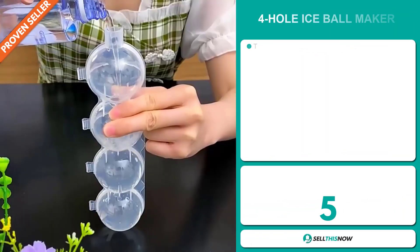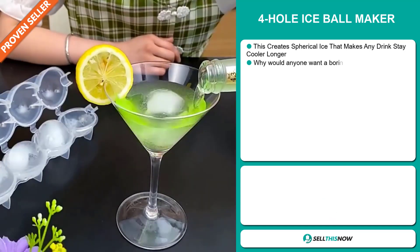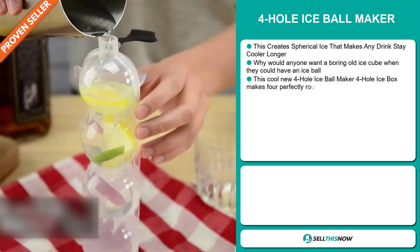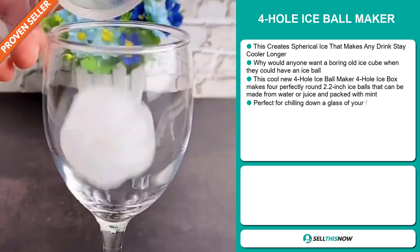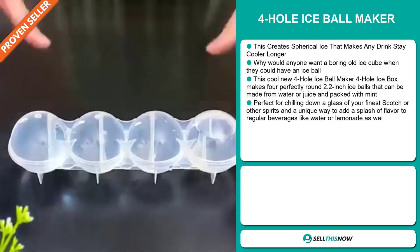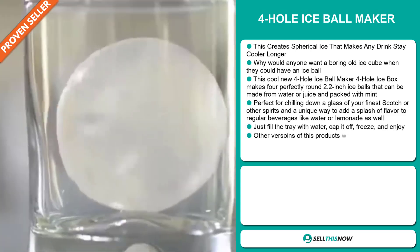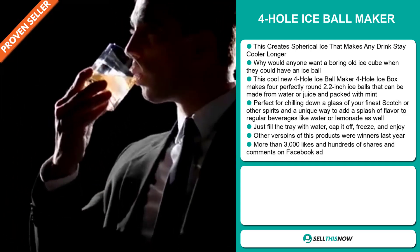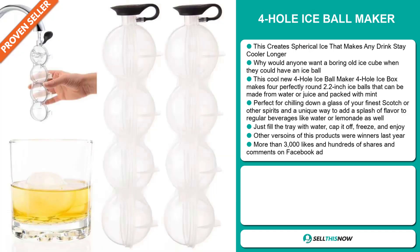Our next product is the 4-Hole Ice Ball Maker. This creates spherical ice that makes any drink stay cooler longer. Why would anyone want a boring old ice cube when they could have an ice ball? This cool new 4-Hole Ice Ball Maker makes 4 perfectly rounded 2.2-inch ice balls that can be made from water or juice and packed with mint. It's perfect for chilling down a glass of your finest scotch or other spirits, and a unique way to add a splash of flavor to regular beverages like water or lemonade as well.